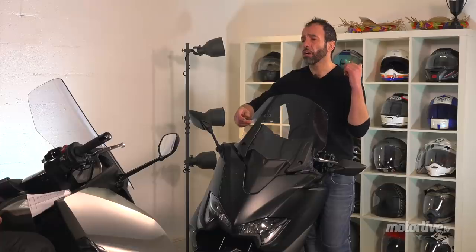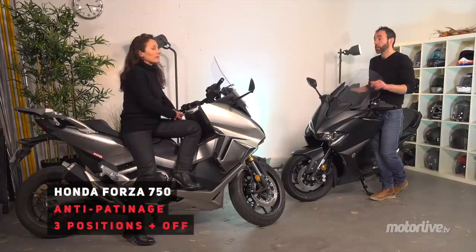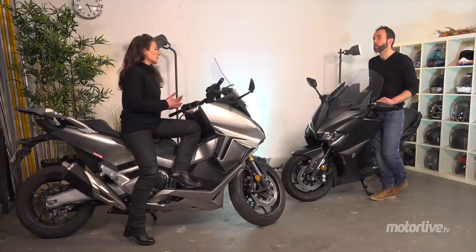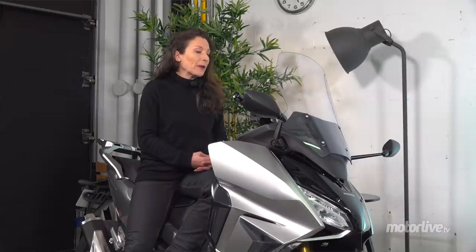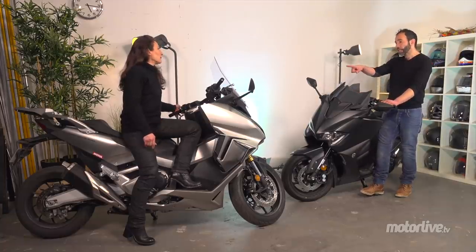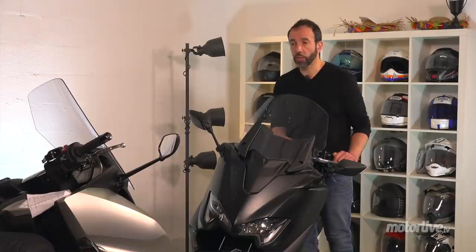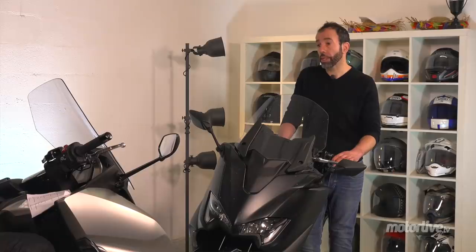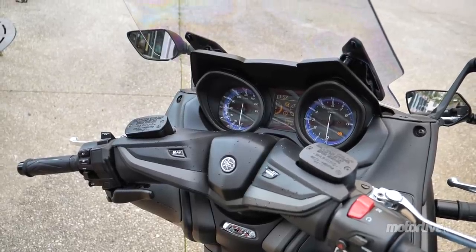J'adore le côté plug and play du T-Max : tu montes, tu démarres, tu pars. Là-bas sur le Forza tu as quatre modes, ici sur le T-Max tu en as deux — le mode T ou le mode sport — c'était déjà sur la version précédente. Tu as un traction control que tu peux mettre en off ou laisser, et l'ABS. Le T-Max reste beaucoup plus simple du point de vue technologique, à l'image de son instrumentation, un peu vieillotte, mais j'adore les cadrans analogiques.